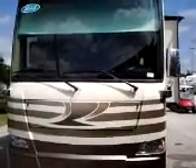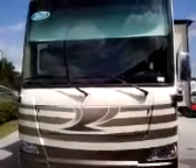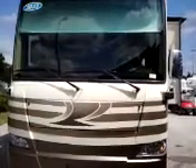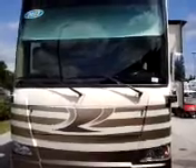Good morning from Camping World St. Augustine. I'm here touring the 2013 Thor Motor Coach Tuscany 45LT. I have David Jones of Thor Motor Coach here with me today. He's going to point out a couple of the features on this coach for you.